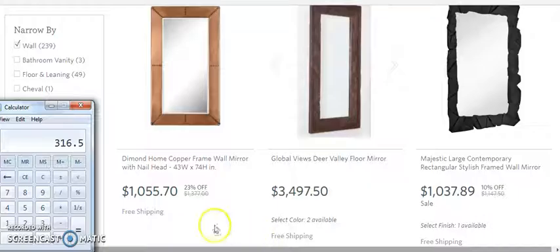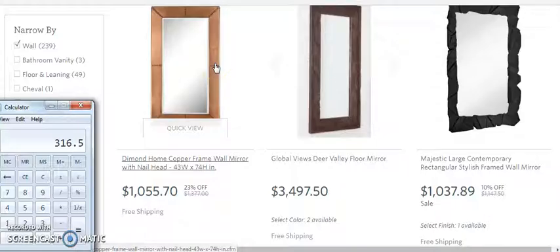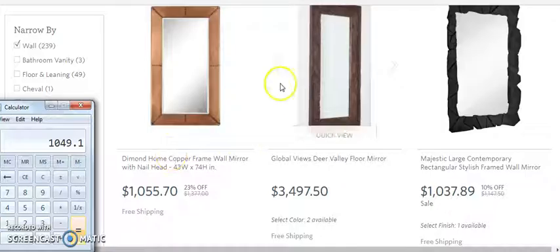We just made $316 on the $1,000 item. This one costs $3,497 — the work is the same. When somebody orders it, you still have to go to the supplier, enter their information and your credit card number. So if you're going to sell one, sell this one. At $3,497 times 0.30, you stand to make roughly $1,049. If I can sell one of these a week and make $1,000 in profit, that's pretty good.